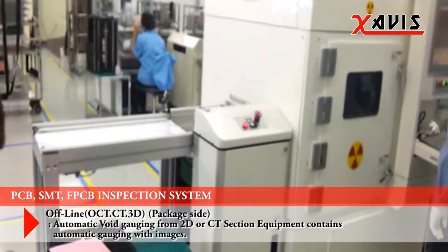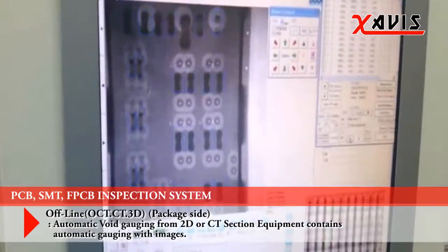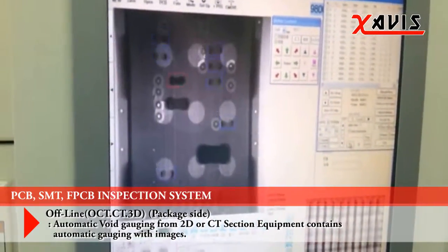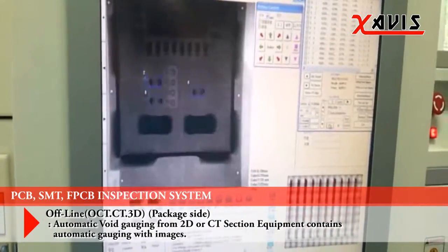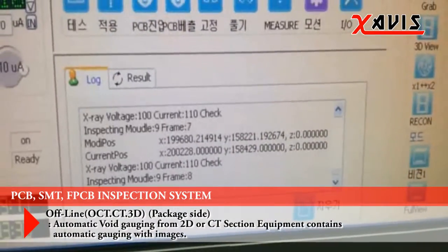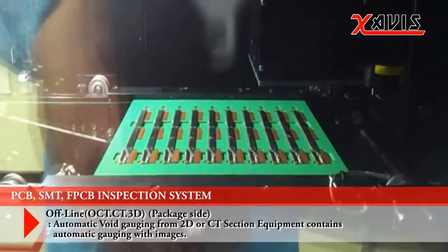It is a cabinet-type product that does not require specialized managers or reports about using the equipment. It is applicable on BGA, CSP, flip-chip PCB, MLB, FPCB, lithium-ion batteries, plastic, die-casting products, camera modules, and LEDs.